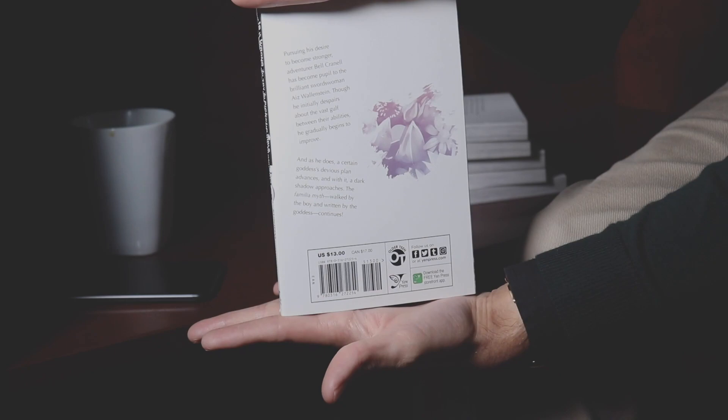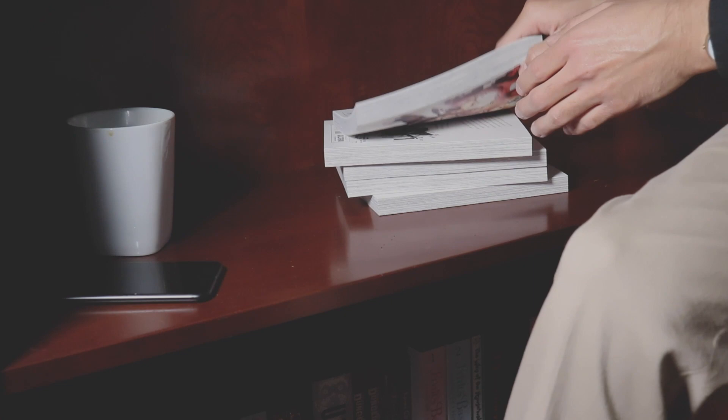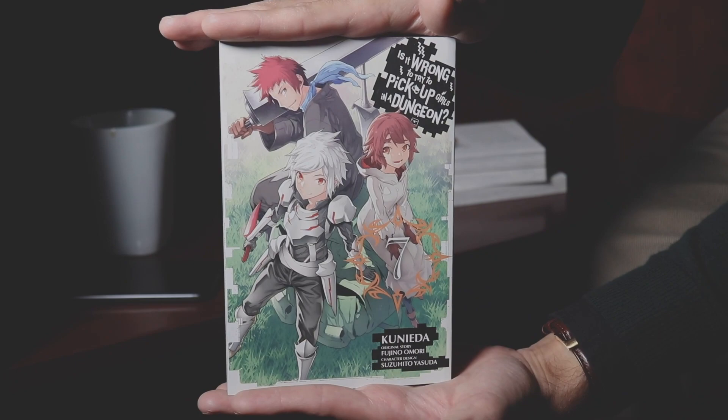If you guys are thinking this is a trashy series filled with etchiness and so on and so forth — well, you wouldn't be wrong about the etchiness. There are quite a few etchy scenes, but I think the plot itself really can stand on its own and the etchiness doesn't get in the way of the actual storyline. I highly, highly, highly recommend either watching or reading Is It Wrong to Pick Up Girls in a Dungeon.